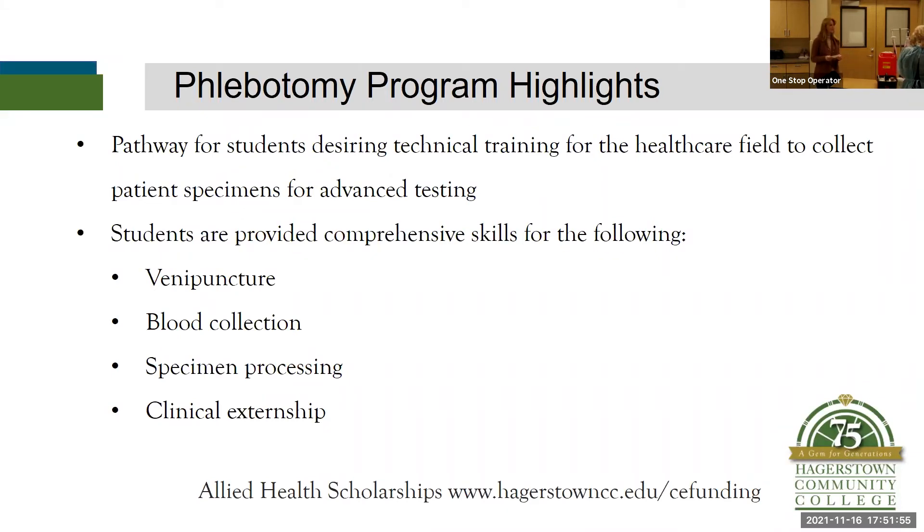We cover different types of equipment, confidentiality, HIPAA regulations, legal aspects, and pre-analytic and post-analytic skills, as well as the different processes involved.